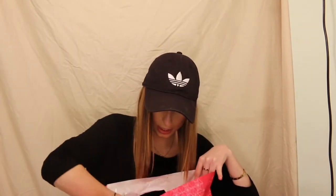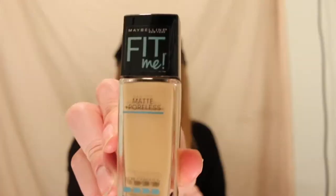Also, I got the Fit Me Matte and Poreless in 222 True Beige. I want to say this one was like $9. I got it a little darker because this is going to be one I'm going to be wearing out more, so I'll probably be bronzed anyway.